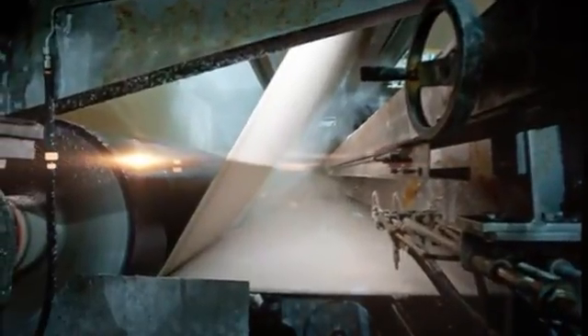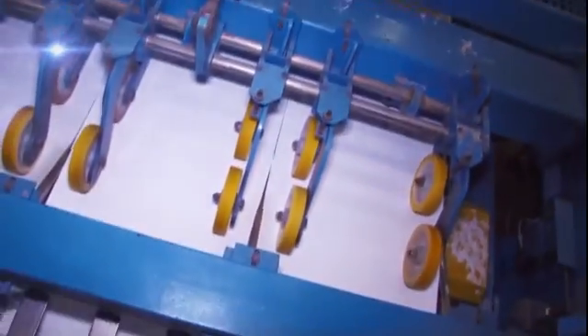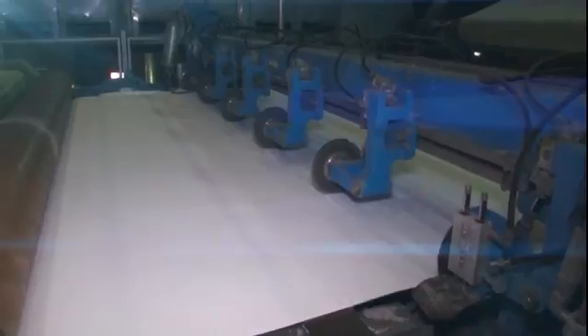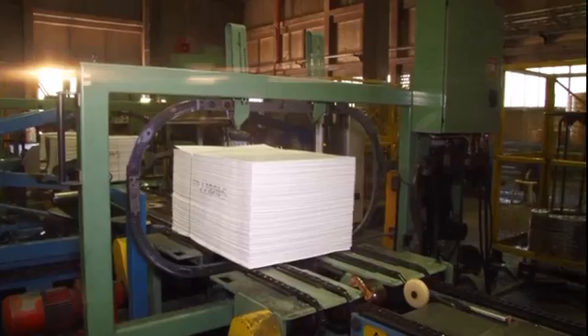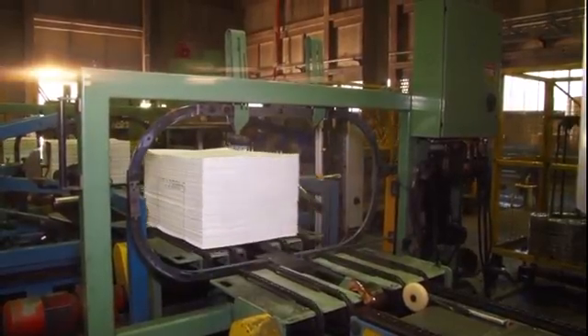The specialized cellulose is now pressed into a flat sheet between heated rollers. The rollers are heated by steam, which is produced at the factory. The specialized cellulose board is about 3 meters wide as it is fed out of the machine. It's cut into smaller sizes and stacked in 200kg bales, which are strapped and stored, ready to go out to the market.